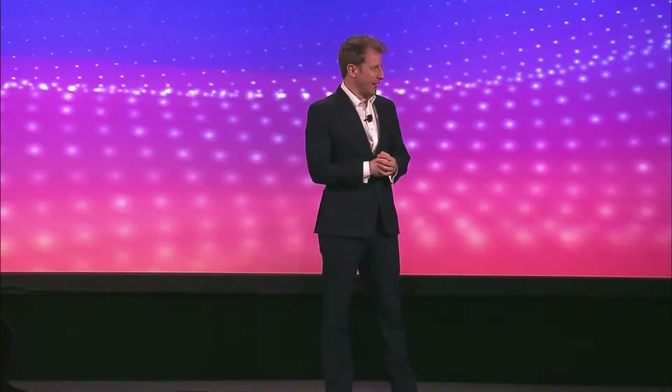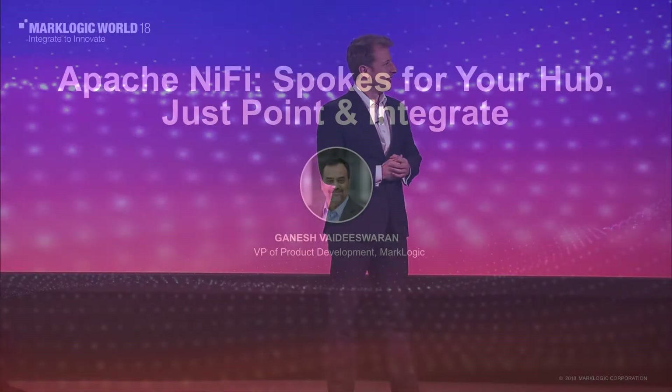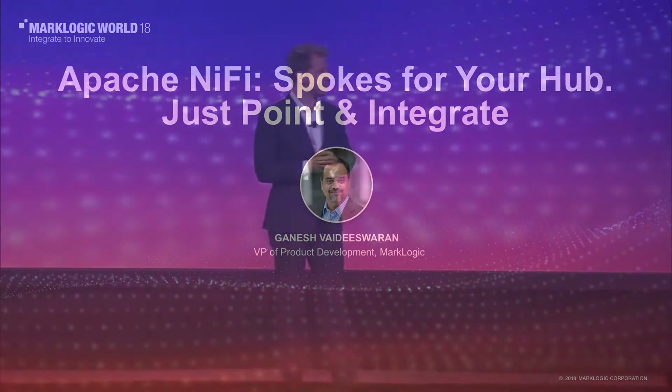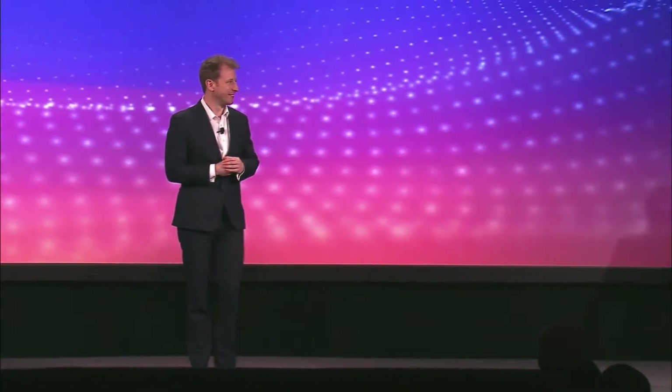These are real demos. This is actually working in front of you, which I think is fantastic. Next, Ganesh. This is exciting. He's going to be talking about Apache integration. If you are ready, go.